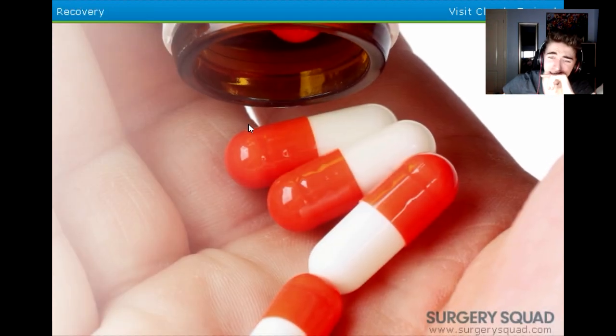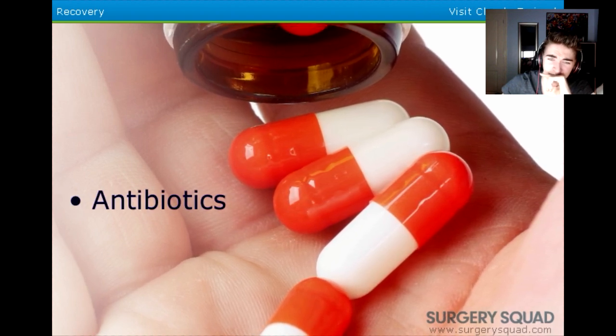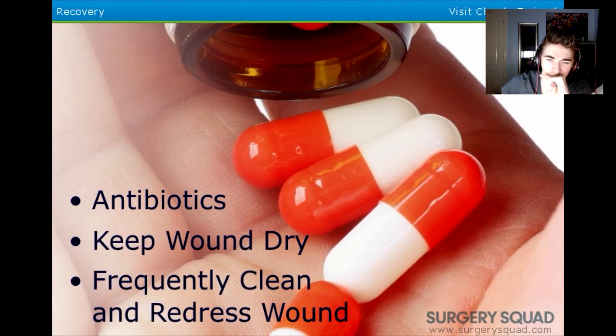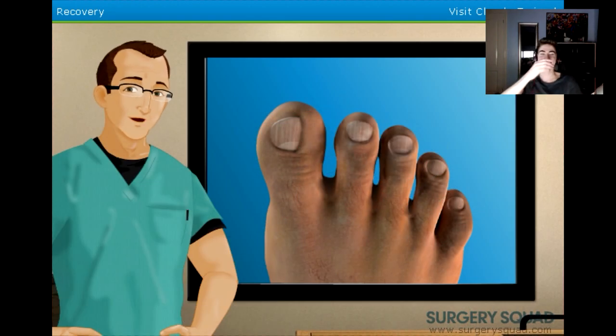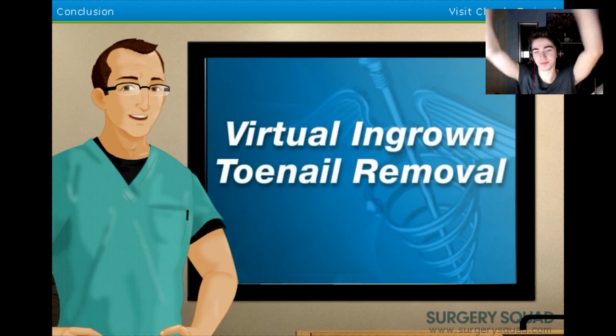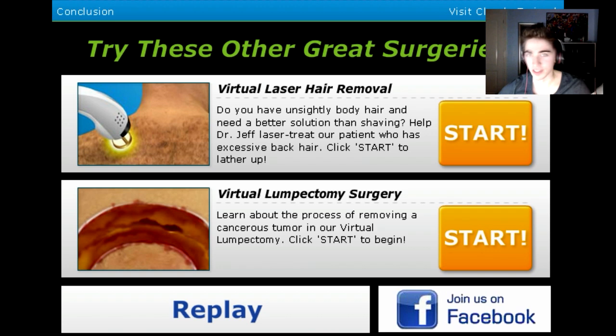Cheers, Jeff. Since there was some obvious infection, our patient will be sent home with a prescription for some antibiotics. We'll also need to tell our patient to keep the wound dry, clean the wound regularly, and replace the bandage two to three times a day. While our patient's toenail isn't likely to regrow, his condition is likely to return if he doesn't take care of his feet. This includes wearing proper fitting shoes, properly trimming his toenails, and keeping his feet clean and dry. And that's how we remove an ingrown toenail. You did a great job today. Cheers, Jeff.